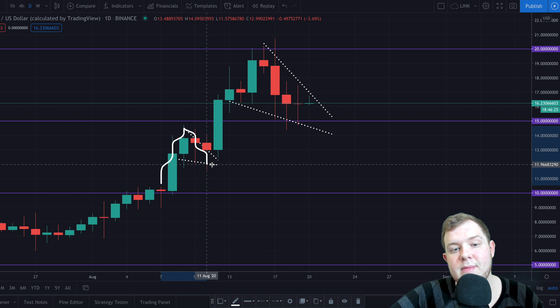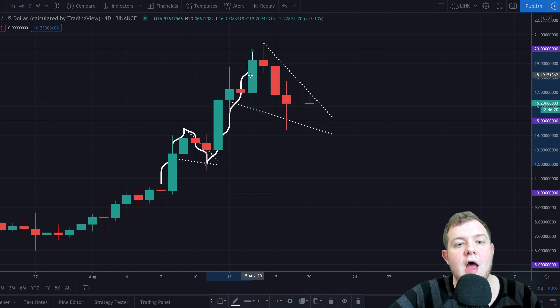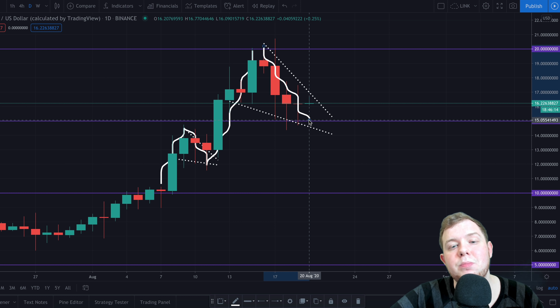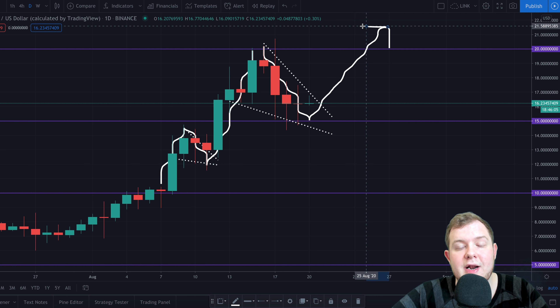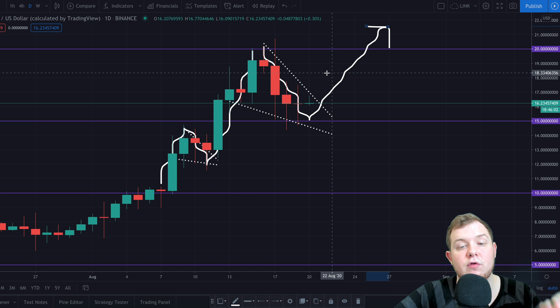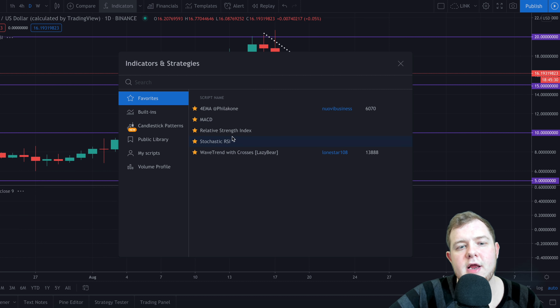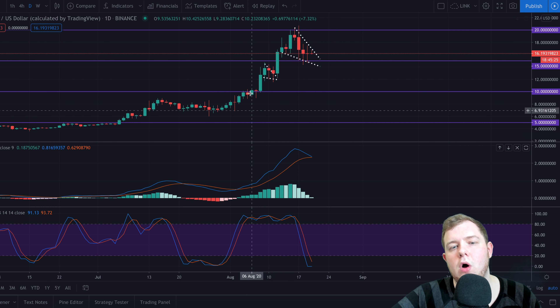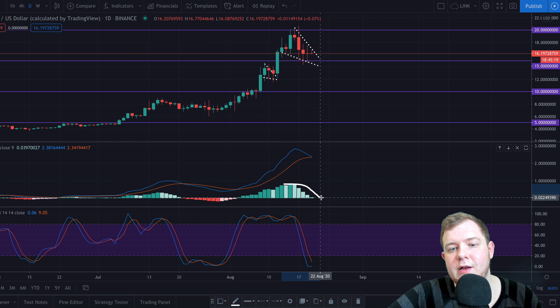Right here, Chainlink came up, came down, consolidated in a wedge formation, and then broke out massively to the upside. Again we came up to reach a new all-time high — just like it did previously — and now we are consolidating down. Could this mean Chainlink is about to have a massive breakout above $20 and reach new all-time highs? It very much could. So let me bring up the MACD and the Stoch RSI to look at exactly what is happening on the daily chart for Chainlink.